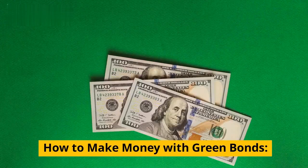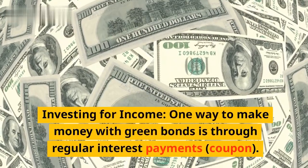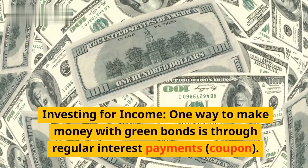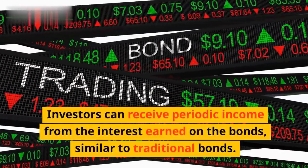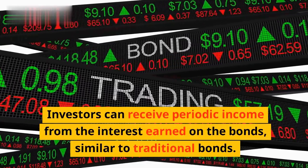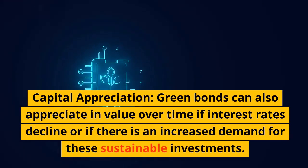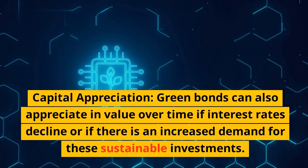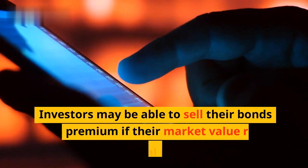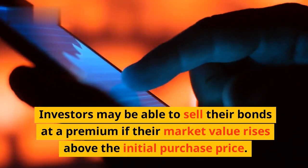How to Make Money with Green Bonds. First, investing for income: one way to make money with green bonds is through regular interest payments, or coupons. Investors can receive periodic income from the interest earned on the bonds, similar to traditional bonds. Second, capital appreciation: green bonds can also appreciate in value over time if interest rates decline or if there is increased demand for these sustainable investments. Investors may be able to sell their bonds at a premium if their market value rises above the initial purchase price.